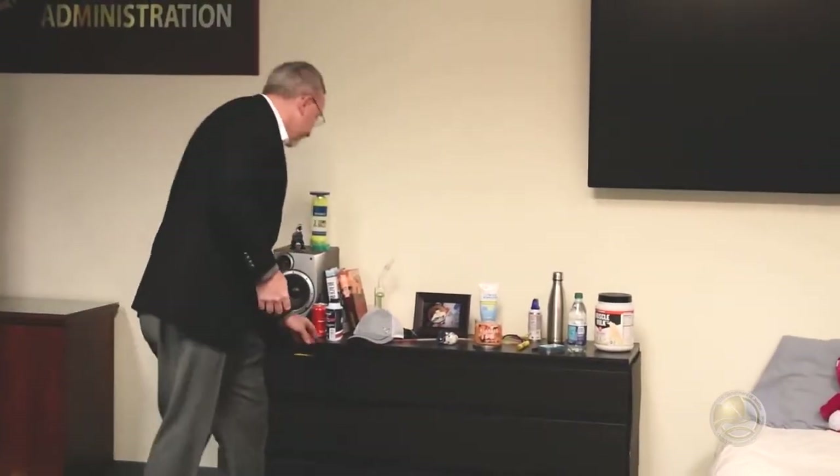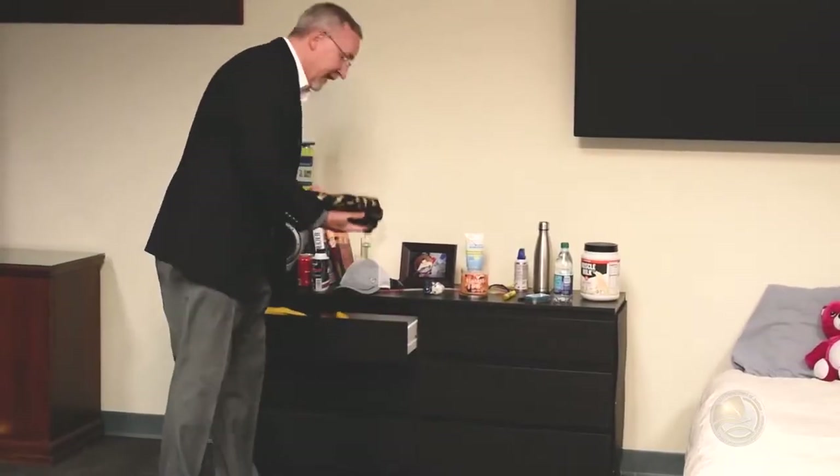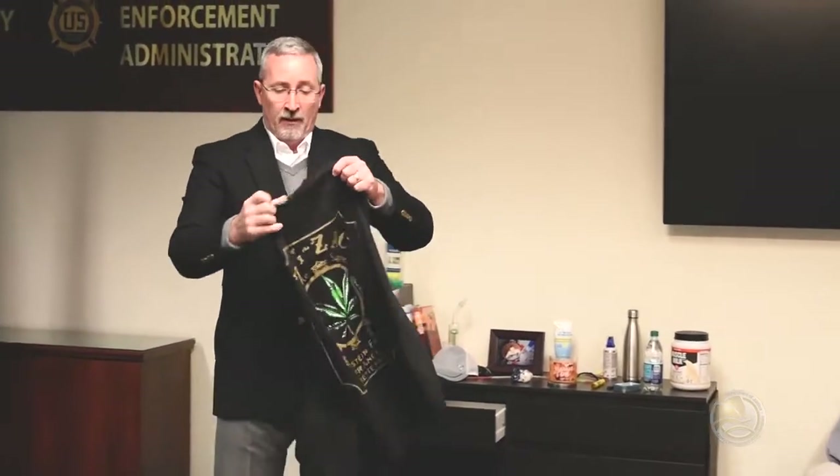Don't forget to look in the drawers if you're looking around their bedroom. Anything that gives any type of indication of drug use or drug paraphernalia — definitely ask some questions. It doesn't mean that this is what they're doing, but definitely worth getting that conversation started. Could just be something they saw at Spencer Gifts and thought it looked good.